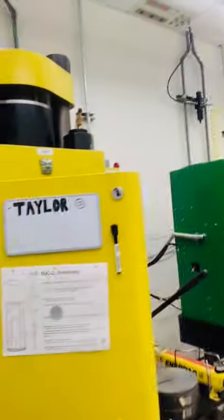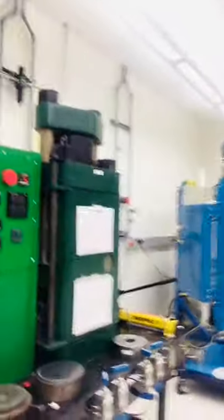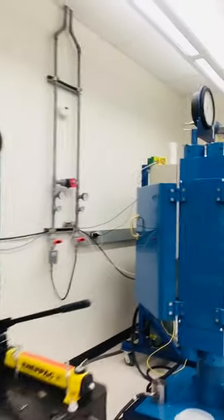The main instruments we use in our lab are called piston cylinders. These are hydraulic apparatuses and we have three of them: Taylor, Yellow, Hunter, and Rosy, our newest one in blue. These hydraulic apparatuses allow us to control both the temperature and the pressure on a sample.